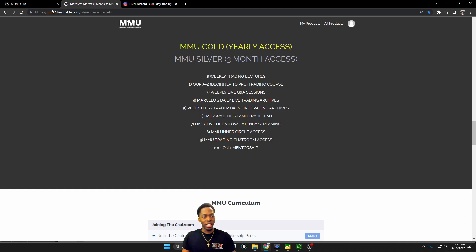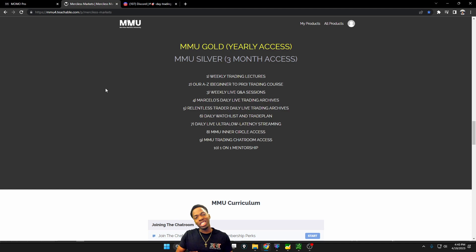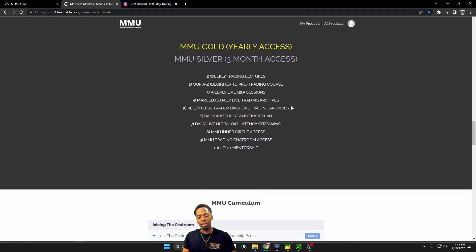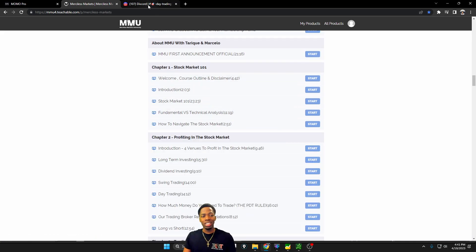Part of trading and being successful is following a recipe or a blueprint, and not trying to invent the wheel yourself, which can be done but is usually much harder. My business partner Marcelo and I are some of the most transparent traders on YouTube — we show all of our trades day in and day out, and we do offer some great services, so be sure to check it out.